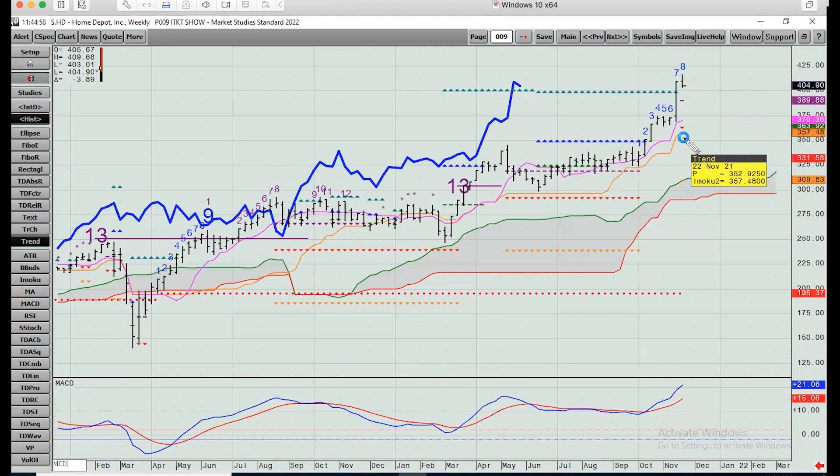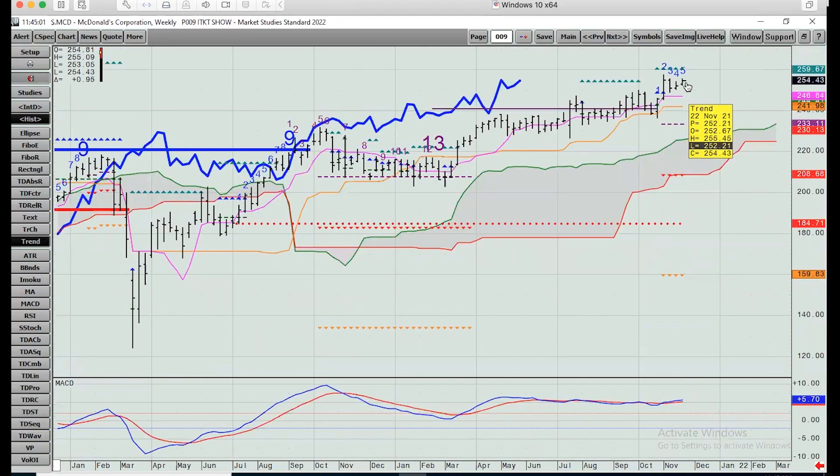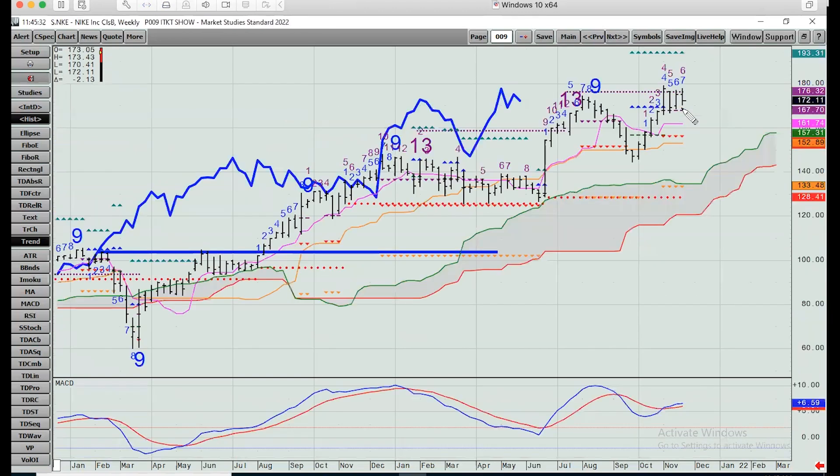McDonald's made all-time highs a month ago and is hanging in there nicely - held important support levels at the baseline, just like the S&P and Nasdaq did on sell-offs. Still looking okay. You'd have to break under $233 to get really concerned, though the cloud is underneath. I'd look at $241-242 as the level to hold on Friday's close, otherwise it may be time to take some money off the table. Nike also made all-time highs a few weeks ago, leaning against the risk level from the 13 count - hasn't broken through yet. First support around $167, then down to $161-152.